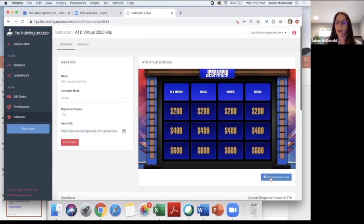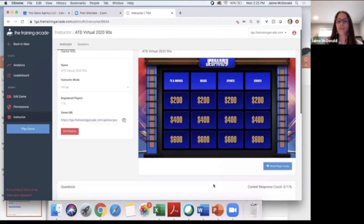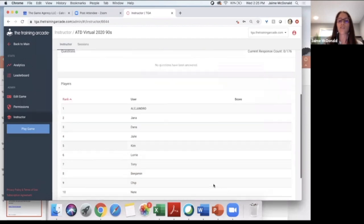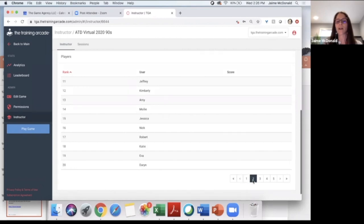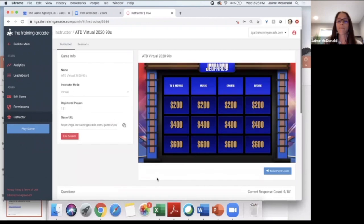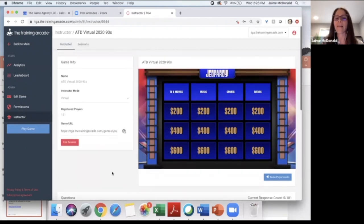I'm going to unmute the player audio. Normally I would call on Alejandro since he's the first person who registered — I can see the top 10 people: Alejandro, Jana, Dana, Julie, Kim, Lori, Tony, Benjamin, Chip, and Nate. I'm going to kick this off and pretend I asked Alejandro to pick a category. So Alejandro, thanks for picking sports for 200 today! I'm going to click it — I'm the host, so I'm reading the question.